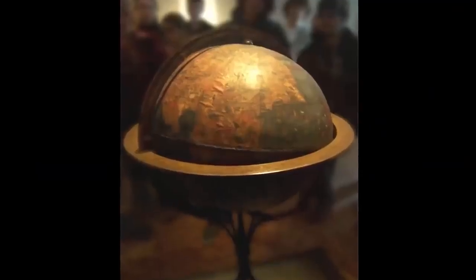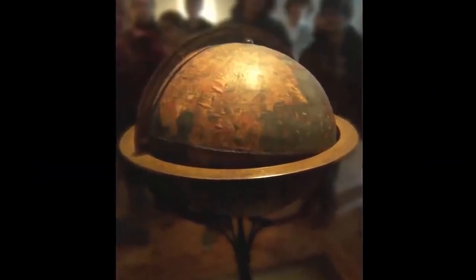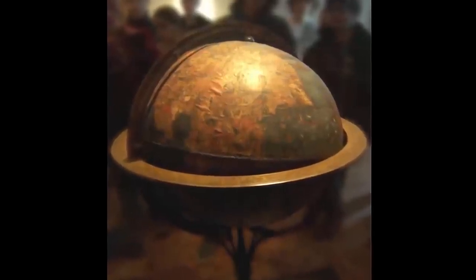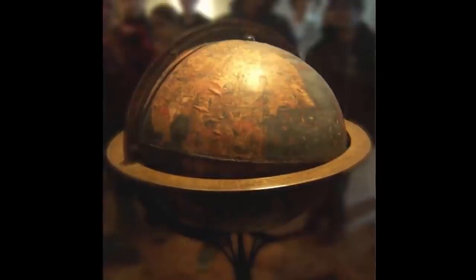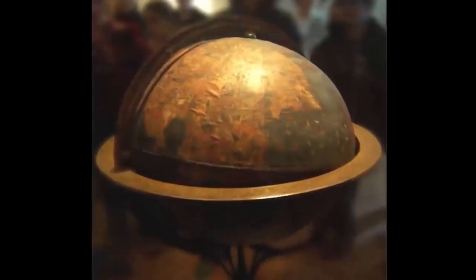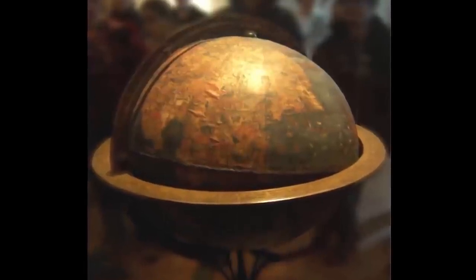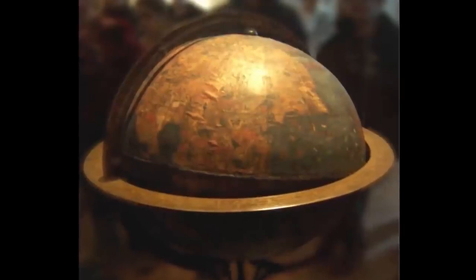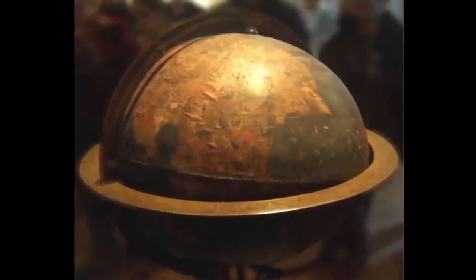There is a widespread misconception that in the past people believed the Earth was flat, and that it was Christopher Columbus who discovered it was not. This is Erdapfel, the oldest surviving globe. It was built in 1492 while Columbus was discovering the Americas, which is why the Americas don't appear on it — the explorer did not return to Spain until March 1493. It is one of the oldest pieces of evidence that the Earth was already known to be spherical for a long time.